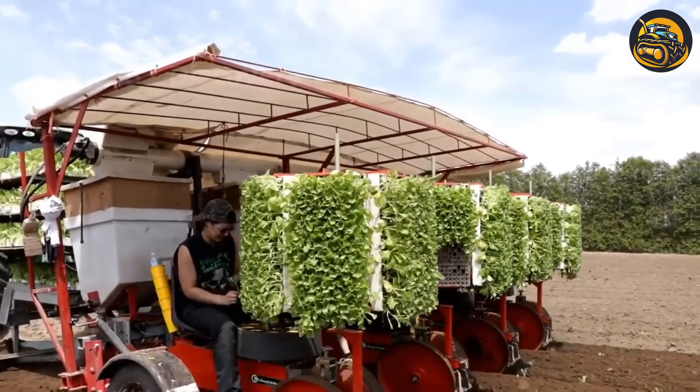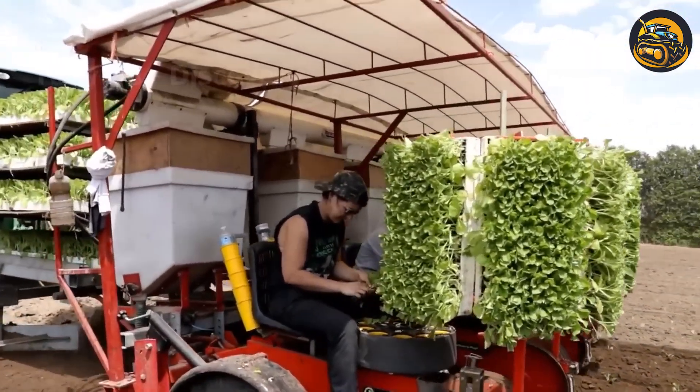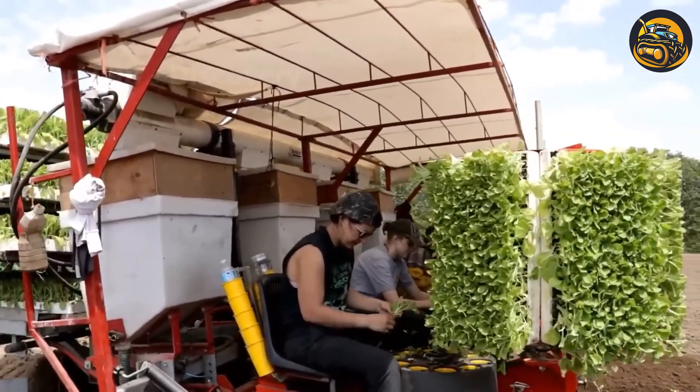The process of growing millions of tobacco plants in North Carolina is quite similar to growing millions of lettuce plants in Arizona or Florida.